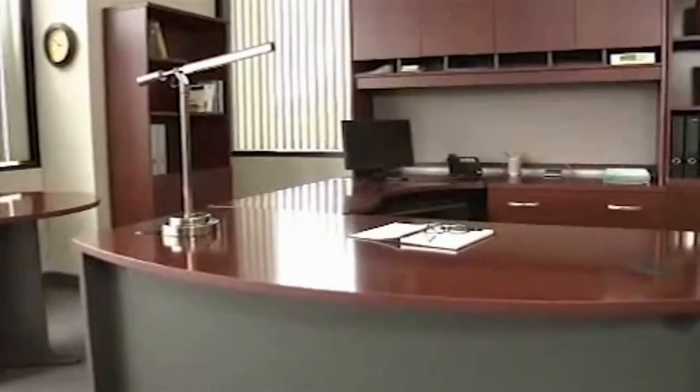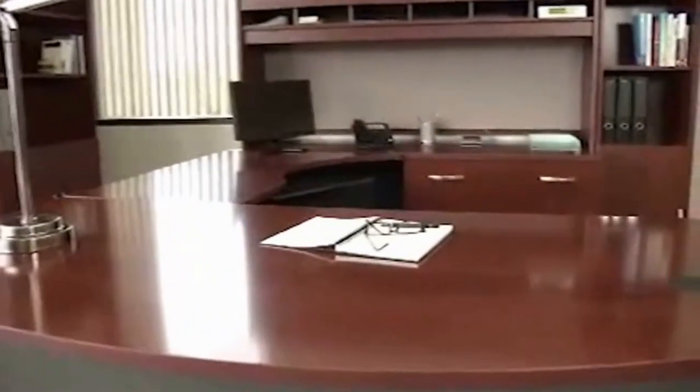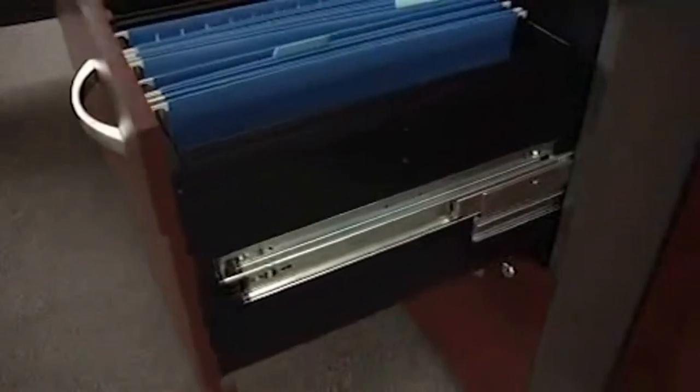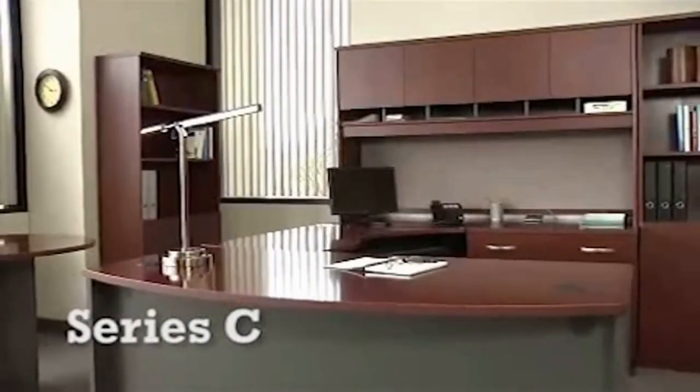This product comes with a 10-year warranty, meaning it's going to perform as well 10 years from now as it does today. It meets or exceeds professional ANSI/BIFMA standards for durability and performance. The drawers on the pedestals are tested to 50,000 pulls each, and the drawers on the lateral file to 75,000 pulls each. This is the Series C collection.